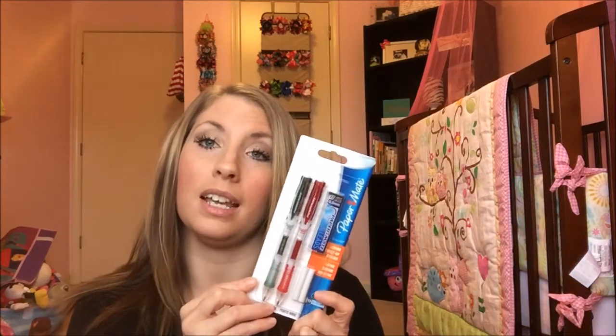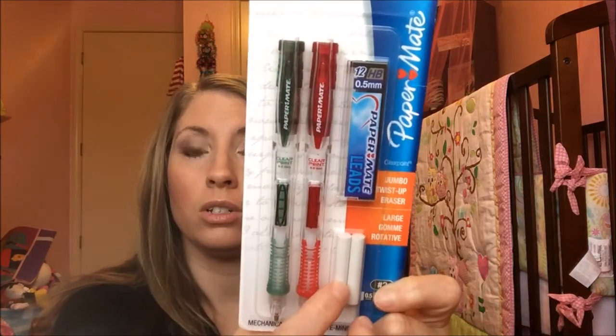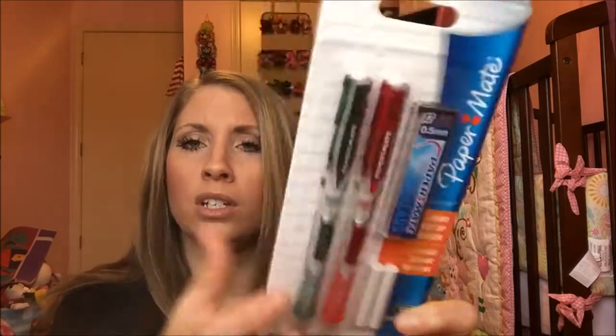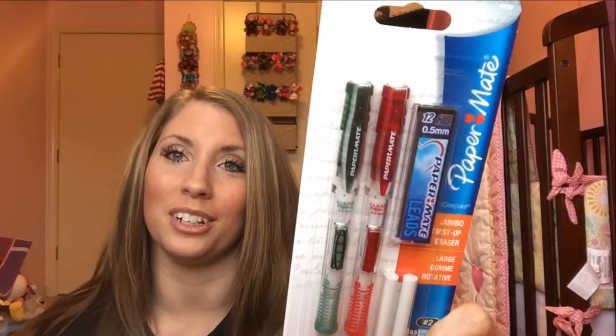This is the one item that he got that is not candy. It is a pack of mechanical pencils. It also comes with two extra erasers and a pack of lead. He was actually asking me for this a couple weeks ago and I forgot to pick it up for him. What are the odds of it being red and green? So he'll love those, just like I got as a kid growing up every year for Christmas.